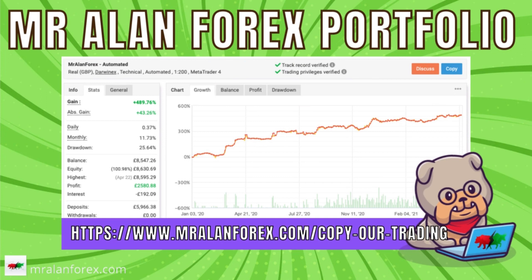You can also check out the Mr. Allen Forex portfolio and copy it if you want exposure to all of our trading robots in the account. This is a fully managed trading robot portfolio.